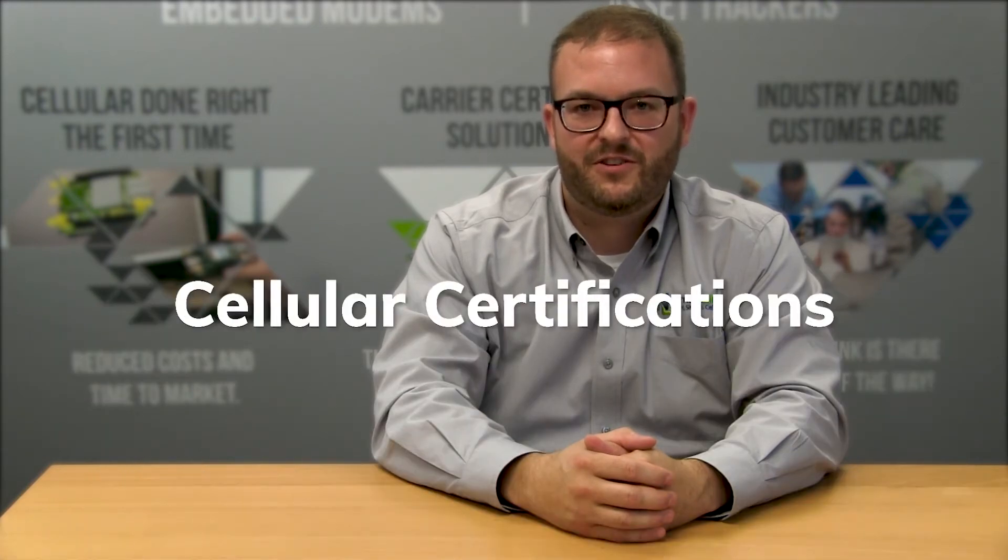Hi, I'm Curt Larson and I'm the CTO here at NimbleLink. Today I'm going to talk to you about cellular certifications. Hardware manufacturers have to go through three levels of certifications with certifying bodies like PTCRB, GCF, and carrier specific requirements.